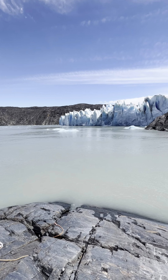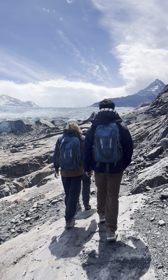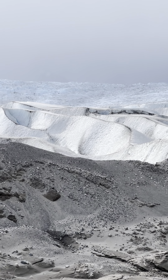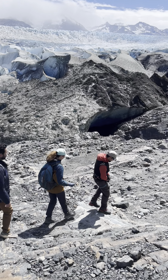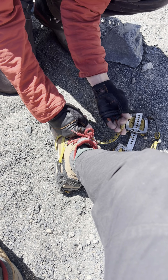After getting off the boat, the hike started by the front and side of the glacier, and we can already see the deep blue ice under — six kilometers wide, 28 kilometers long, and 18,000 years of glacier.